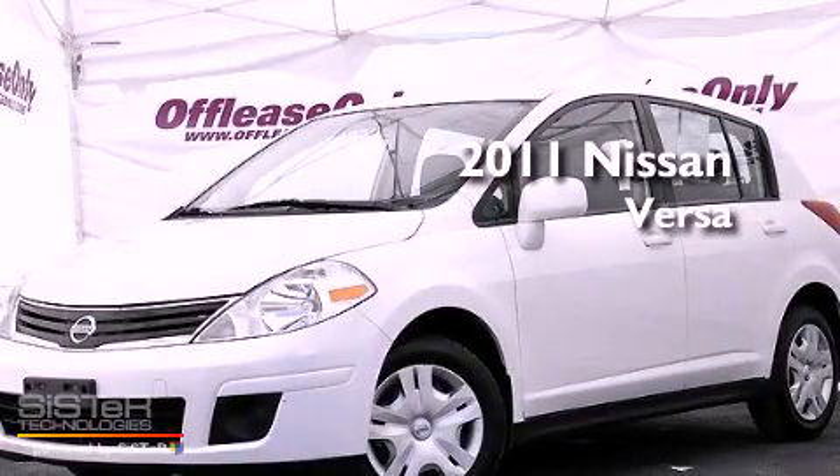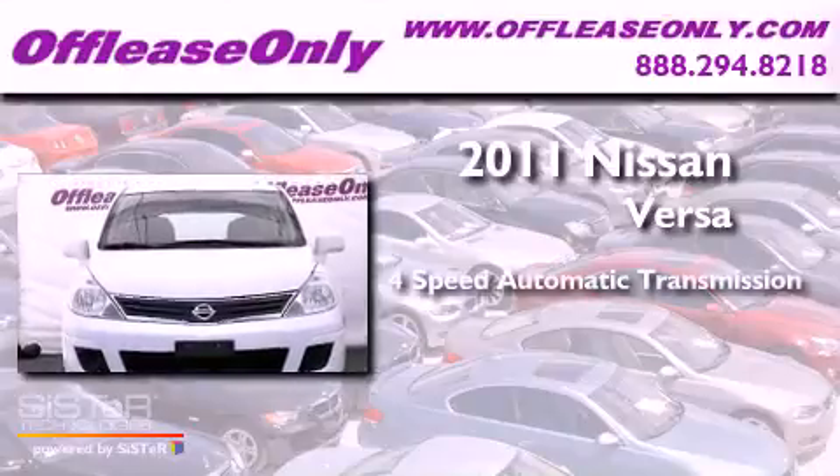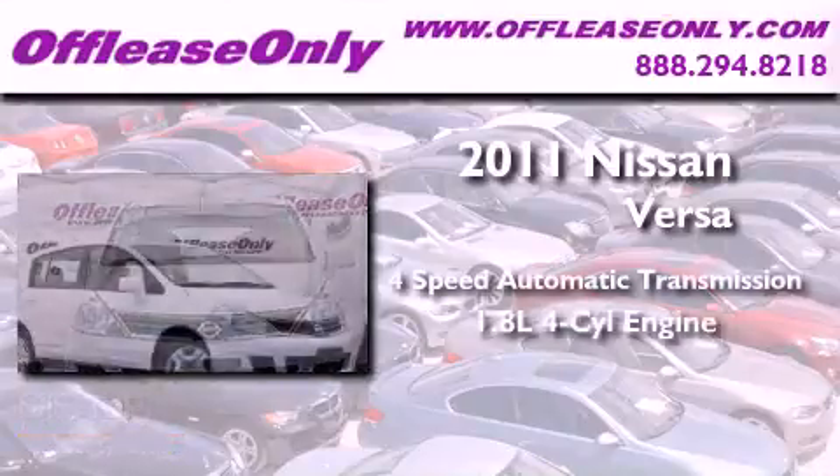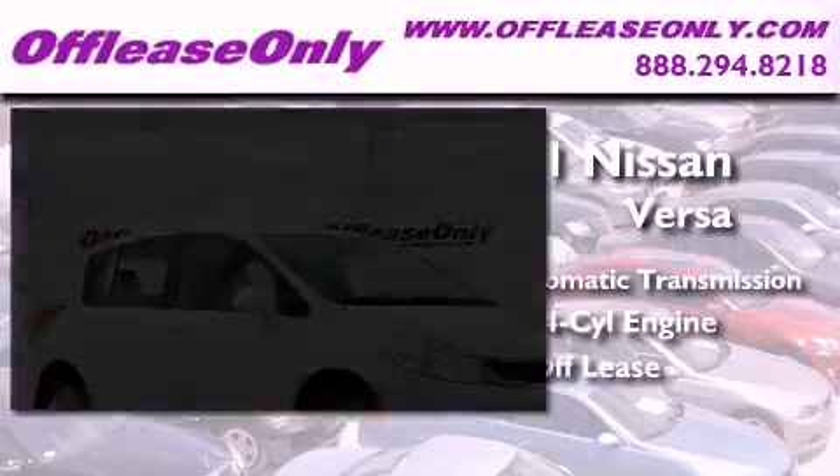This is a 2011 Nissan Versa. This vehicle has seating for five adults, an inline four-cylinder engine. Plus, having just come off lease, this Nissan is in like-new condition.